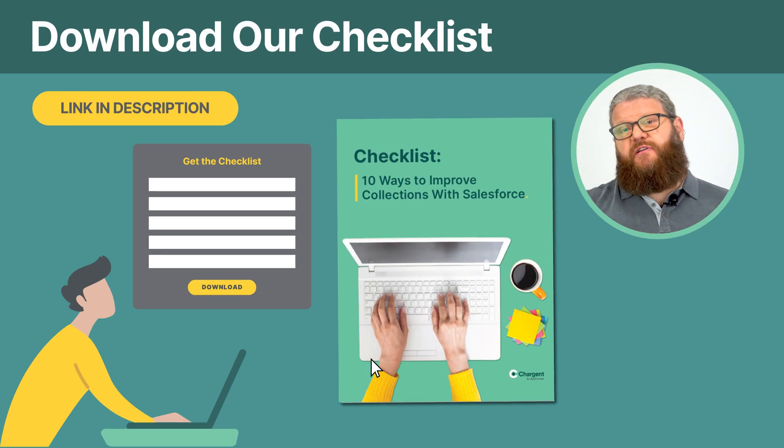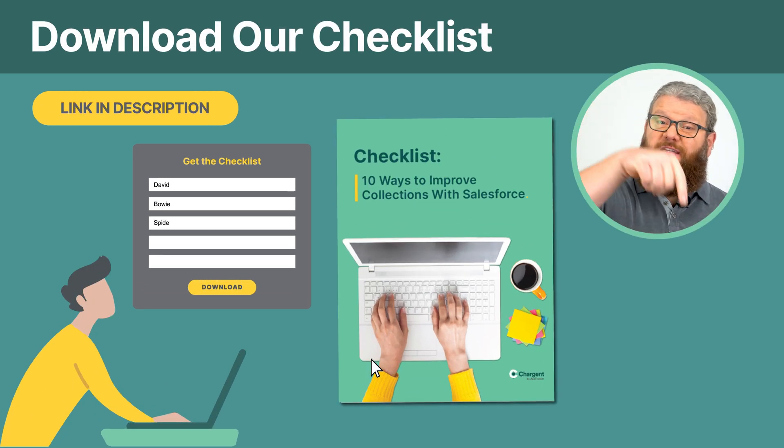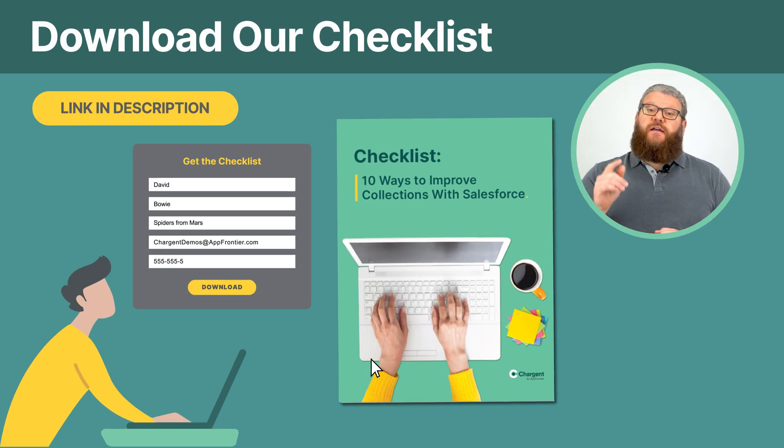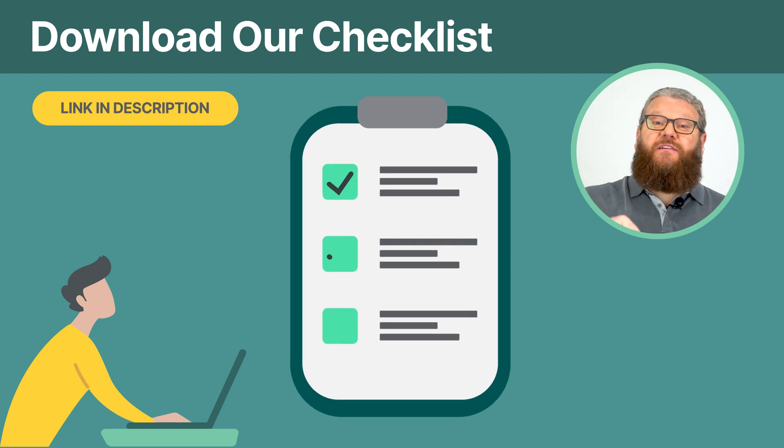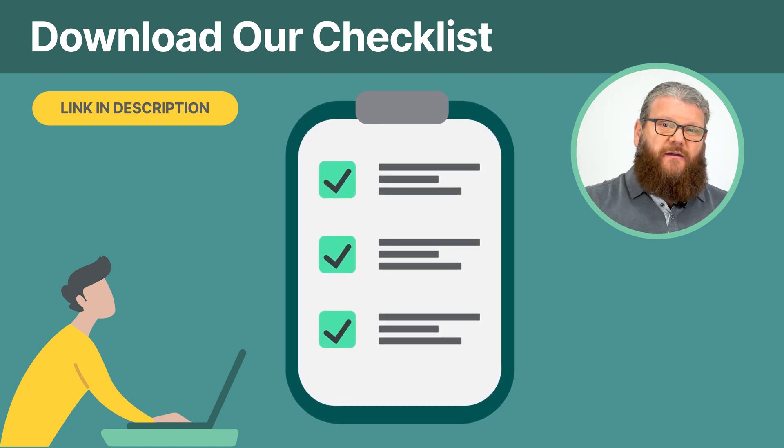One important thing you should know is that you can reduce your accounts receivables and your collections challenges in Salesforce using Chargent. Learn how Chargent can make your payments configurable and automated, saving you time and money. Download the checklist using the link in the description of this video right now.